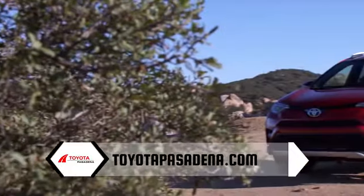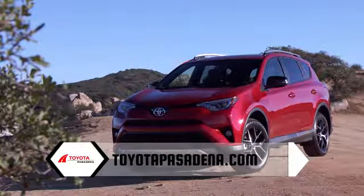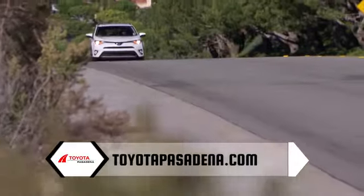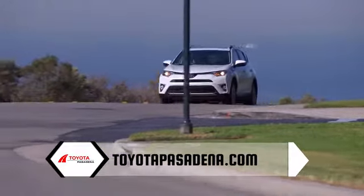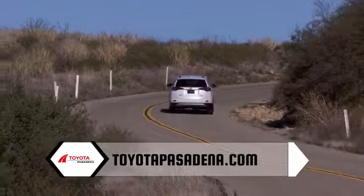The Toyota RAV4 delivers more fun with a powerful 176 horsepower 4-cylinder engine for off-the-line thrills. And the dual variable valve timing with intelligence technology helps maximize performance while boosting RAV4's fuel economy too. It all helps make RAV4 a smart, spirited choice.